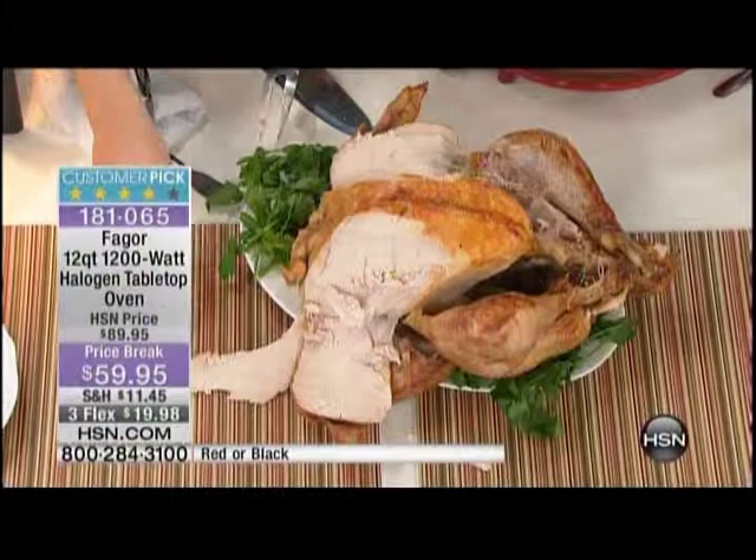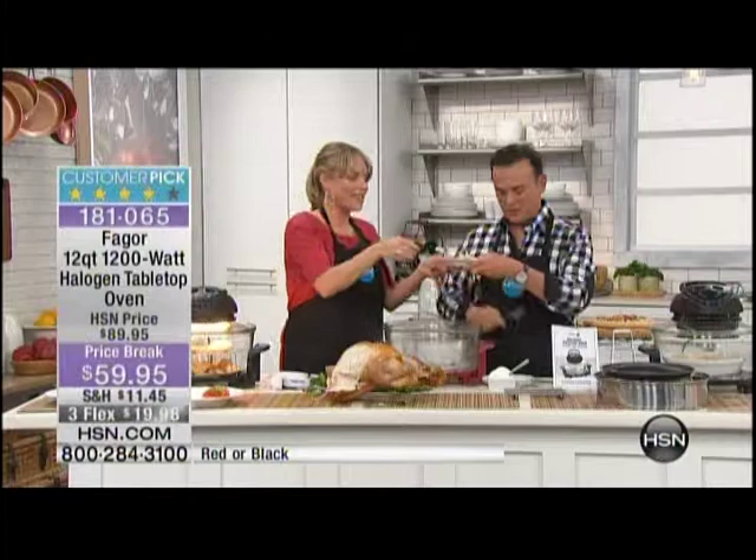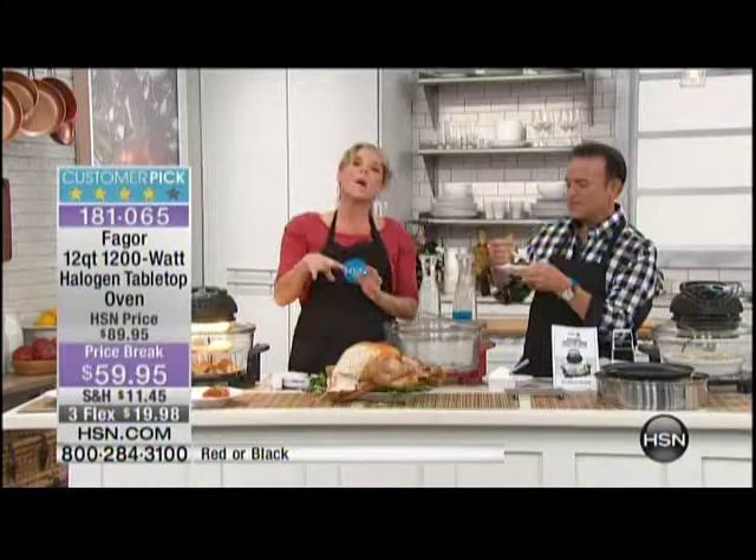I usually like white meat, but if you don't prepare it correctly it goes dry. Normally you'd let your turkey sit for 10 or 15 minutes after you pull it out of the oven. But it's moist on the inside and crispy — that's those three cooking technologies: the halogen, the convection, and the infrared. I can literally see the steam coming off of it.